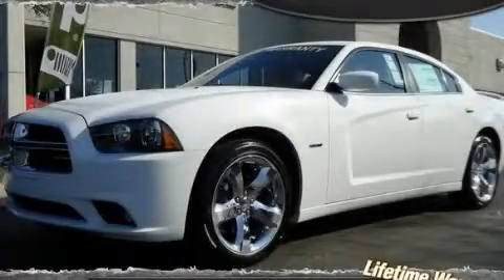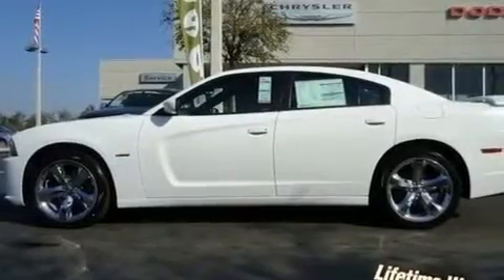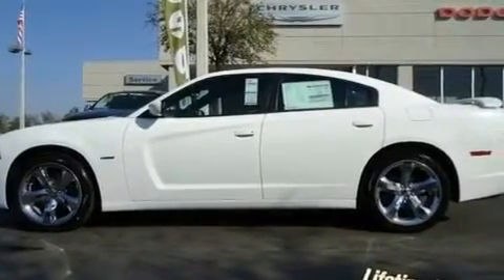This is a brand-new 2011 Dodge Charger. It features a 5.7-liter 8-cylinder engine and an automatic transmission.